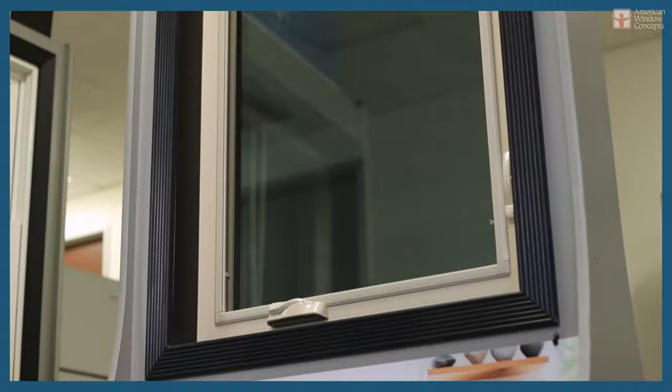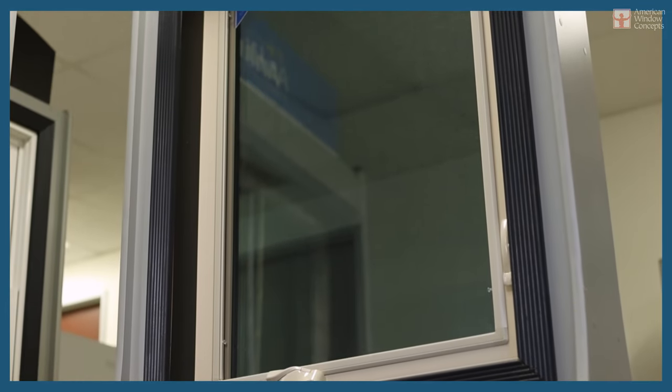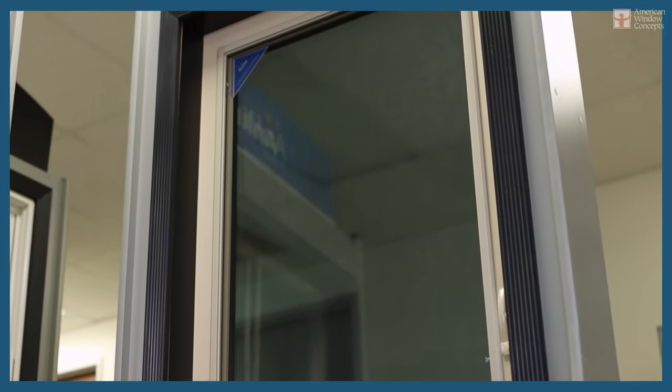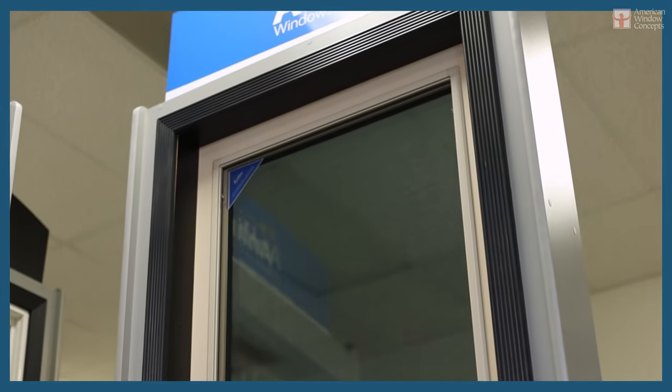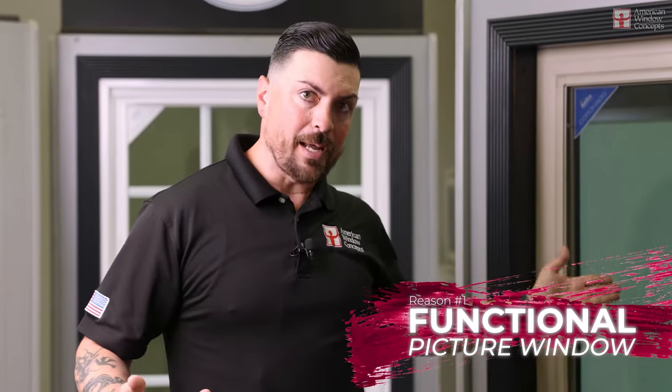We just did a job for a customer out in Long Beach and he had every window in his house replaced — all new construction styles, we had to pull off wood. Big job. Point is, he was noticing that the look of a casement window was really what he was interested in. I'm finding that a lot of people nowadays are starting to look more at the casement. One reason is it's like a picture window that operates.